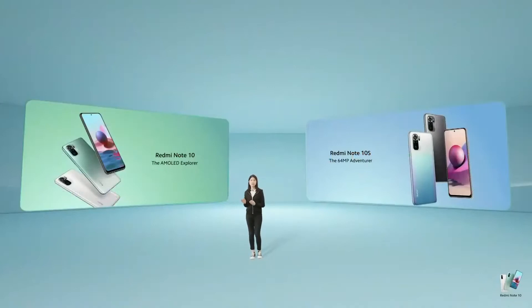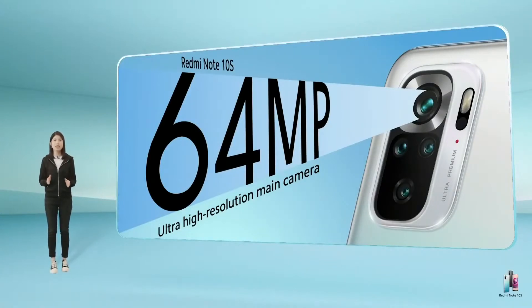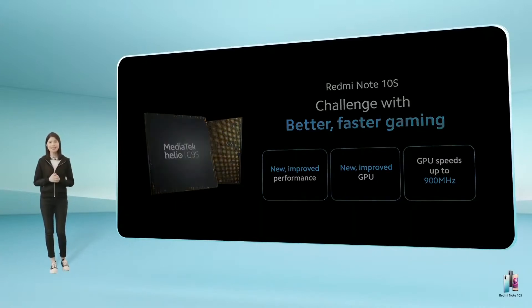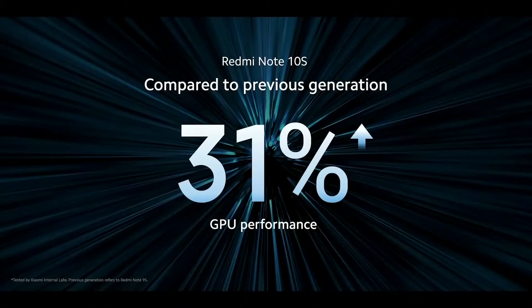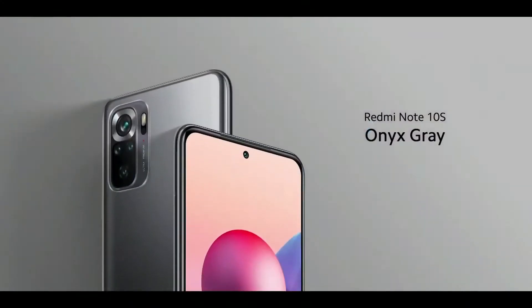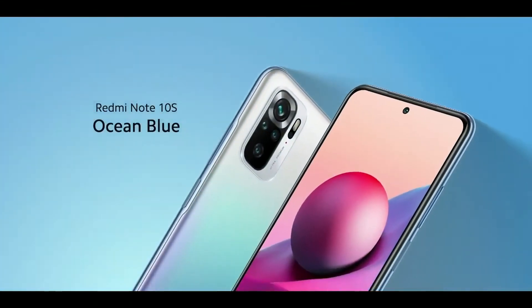Now let's talk about the three major differences that separate the Redmi Note 10S from the Redmi Note 10. We called it the 64MP Adventurer because it upgrades to the ultra-high resolution 64MP main camera — a great option for more serious photographers who need their photos to be not just good, but great. On the processor front, Redmi Note 10S features the powerful MediaTek Helio G95, with improved GPU performance and clock speeds of up to 900 MHz — 31% better GPU performance than the previous generation, easily serving serious gamers and multitaskers. Redmi Note 10S comes in onyx gray, pebble white, and a beautiful ocean blue exclusive only to Redmi Note 10S.